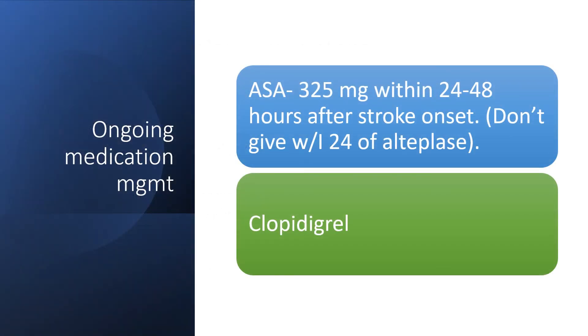For ongoing management, patients will receive aspirin — but not within 24 hours of alteplase administration. They will also be on clopidogrel or another antiplatelet therapy for quite some time following the stroke.